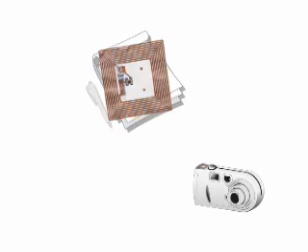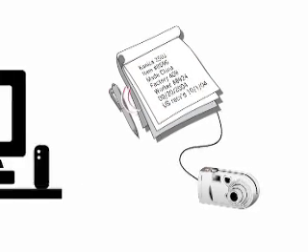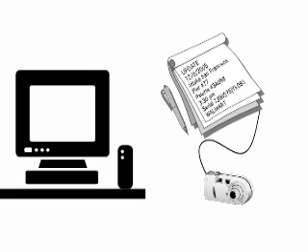An RFID tag is like a little electronic notepad attached to an object, which nearby readers can read and write to.